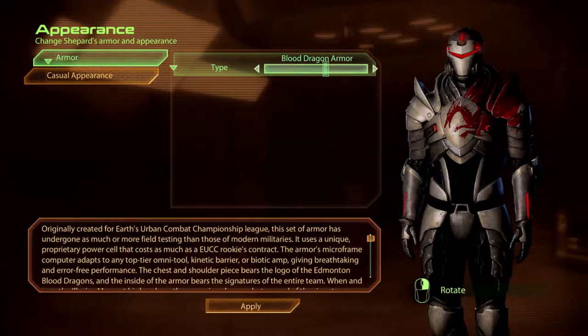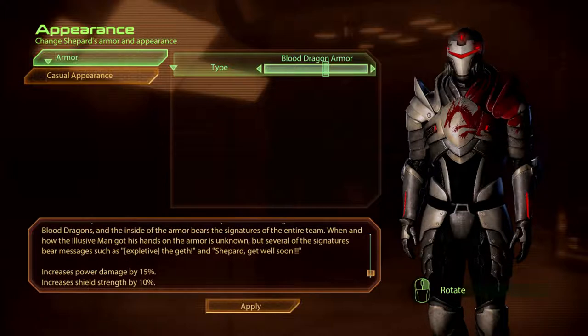Originally created for Earth's Urban Combat Championship League, this Blood Dragon Armour has undergone as much or more field testing than those of modern militaries. It uses a unique, proprietary power cell that costs as much as an EUC rookie's contract. The armour's micro-frame computer adapts to any top-tier omni-tool, kinetic barriers or biotic amp, giving breathtaking and error-free performance. The chest and shoulder piece bears the logo of the Edmonton Blood Dragons, and inside the armour bears the signatures of the entire team.